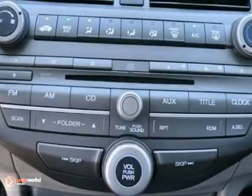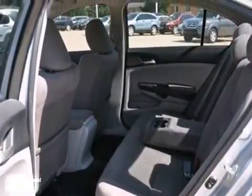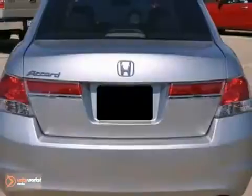Features include air conditioning, cruise control, power windows, locks and mirrors, steering wheel radio controls, keyless entry, CD player and more.